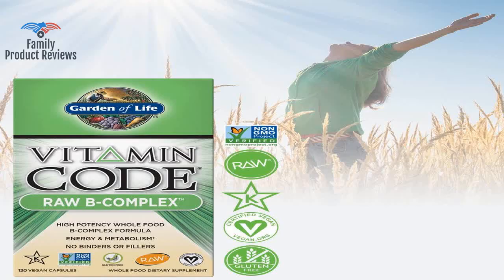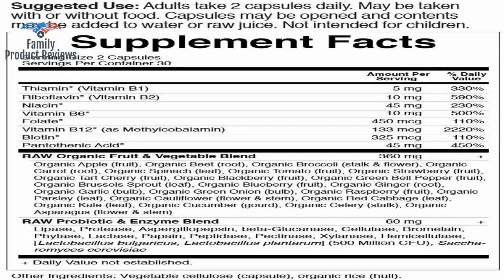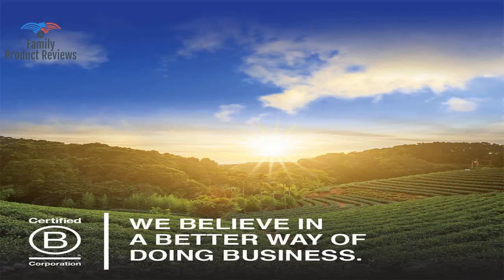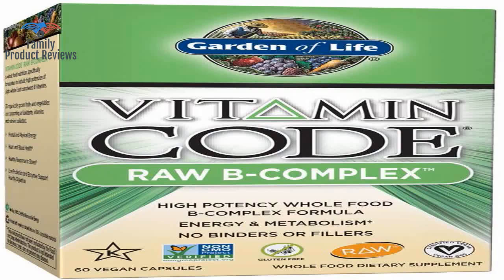These are extremely strong. I've taken several vitamin B-complex supplements in the past, but these seem to make me hungrier and more energized than others. If you are looking for more energy and clearer thoughts, these are the right vitamins.